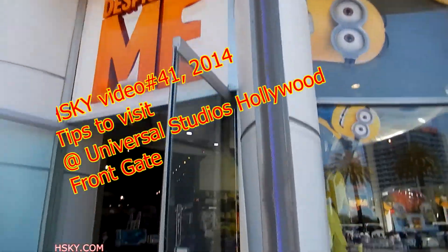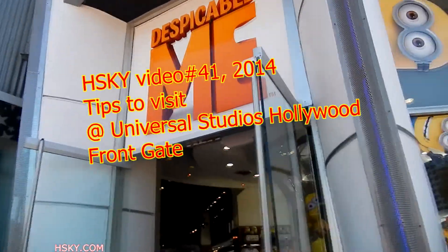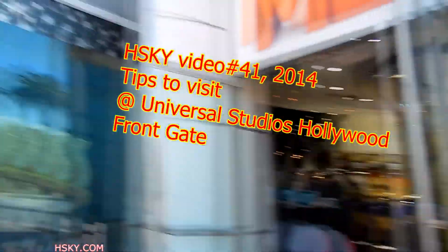This store is outside the Universal, so if you want to save time and save some energy, you can wait till you come out here to shop.